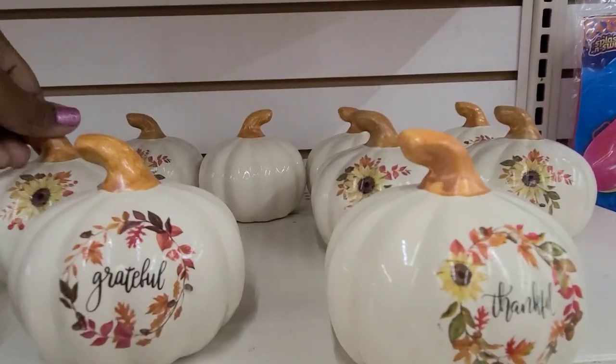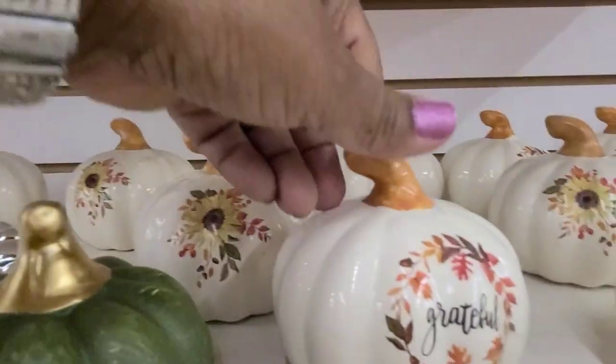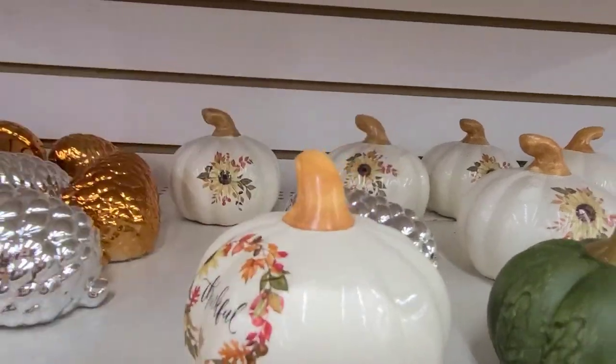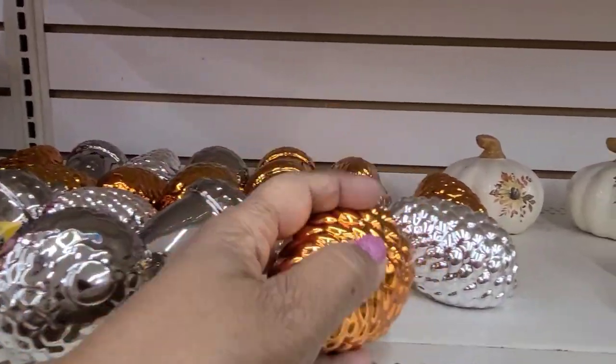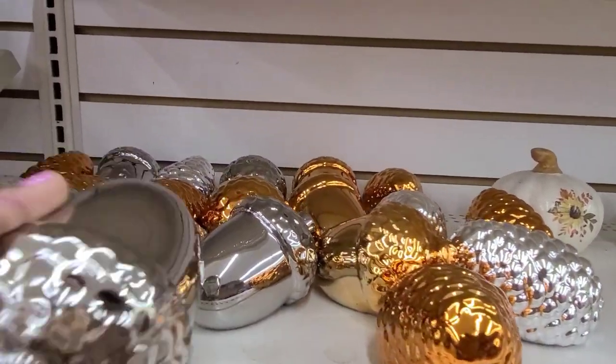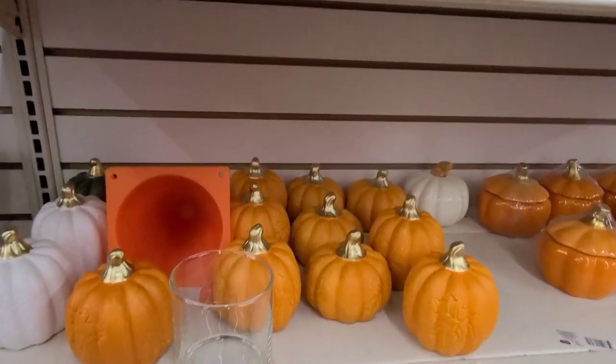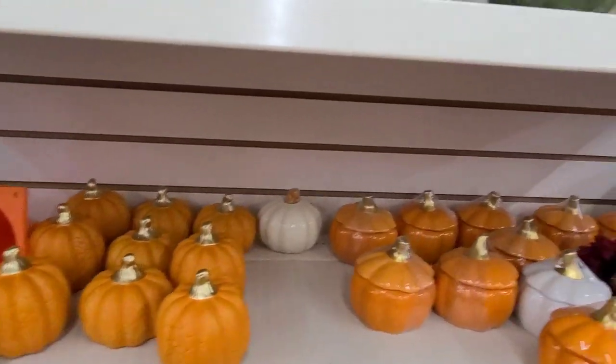Look at who's here! And then the candles over here — they are absolutely gorgeous, gorgeous, gorgeous. This one says 'Grateful,' this one says 'Thankful' — and it's on one side, I wish it was on two sides. Here we have the pine cones and the acorns and more pumpkins down here.